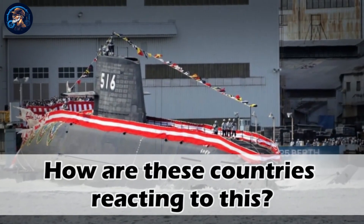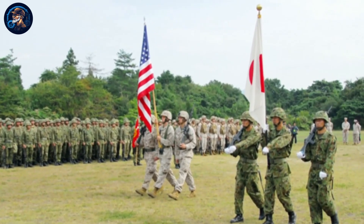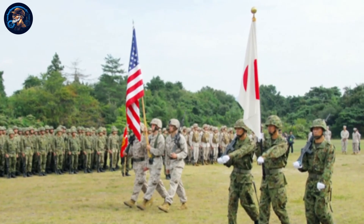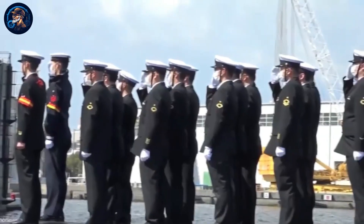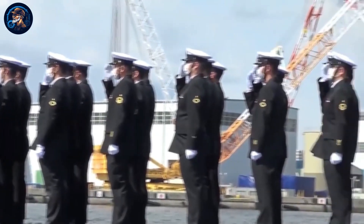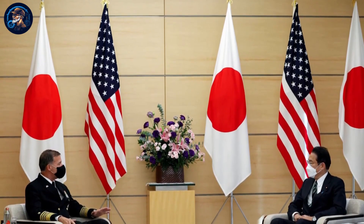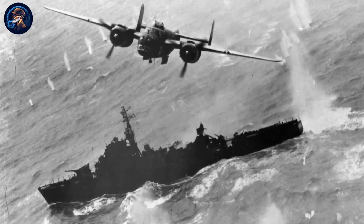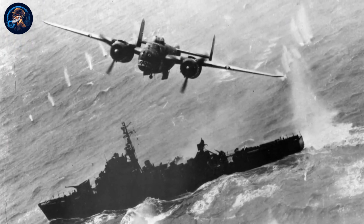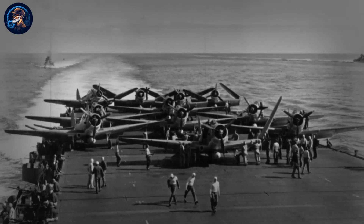How are these countries reacting? The United States, being a very close ally with Japan, may see it as a reason to even strengthen their ties due to Japan's increasing military power, which may benefit them in areas of border security and stability. However, there may be concerns about the chance of a misunderstanding or miscommunication between the two countries. The US may also feel threatened about whether Japan wants to resume its expansion aims, like during World War II, when both countries went to war before later reaching an alliance.